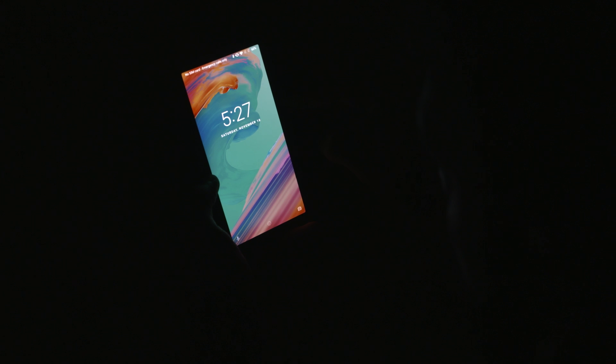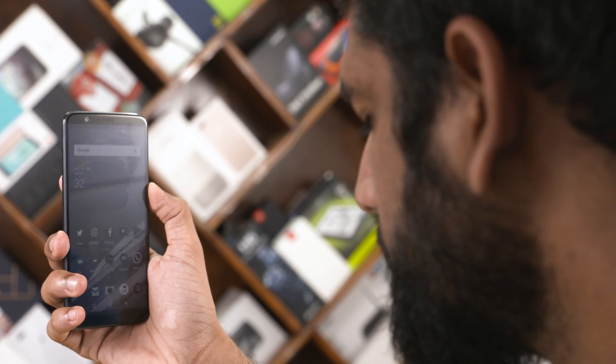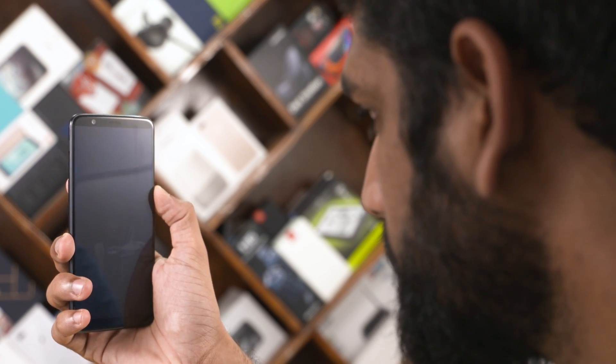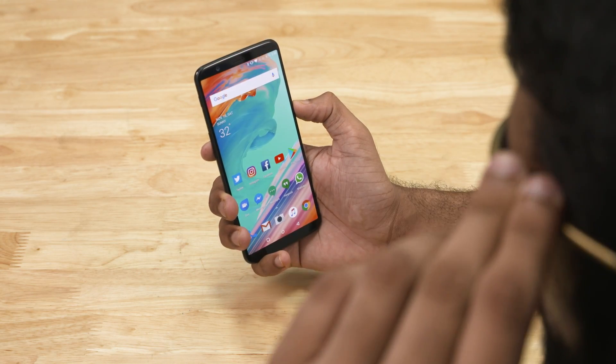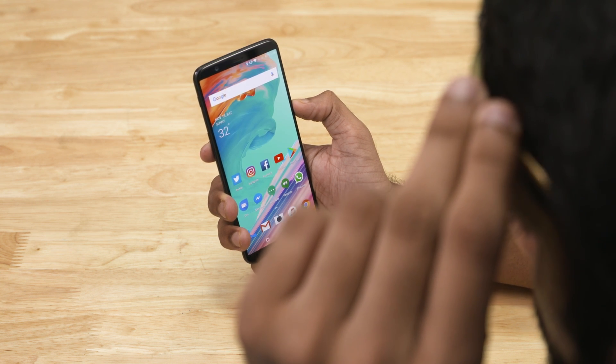One more neat little trick — it doesn't unlock when you have your eyes closed. So if you're afraid of someone sneaking and using your face to open your device while you're fast asleep, you can rest easy — OnePlus has your back. Unfortunately, this also means that when you have your shades on, it fails to unlock the phone.